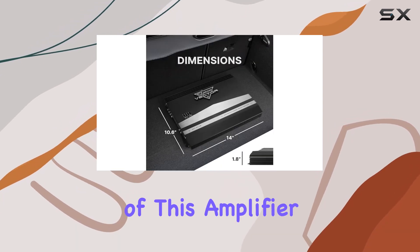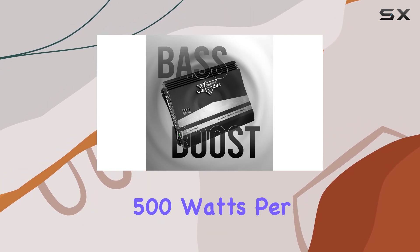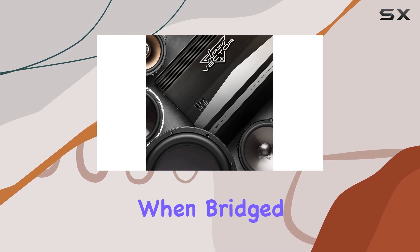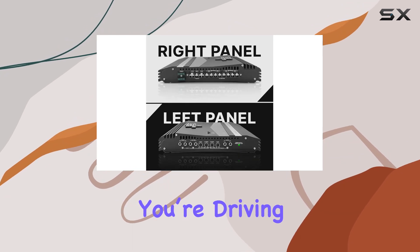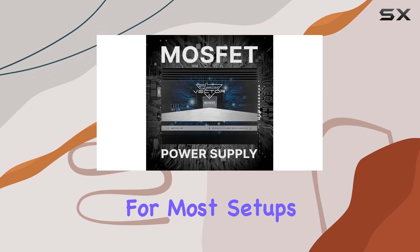First off, the power output of this amplifier is quite impressive for its price range. Delivering 500 watts per channel at 4 ohms and up to 1000 watts per channel when bridged at 2 ohms, it promises enough power to handle even demanding speakers. Whether you're driving subwoofers or upgraded door speakers, the power supply should suffice for most setups.